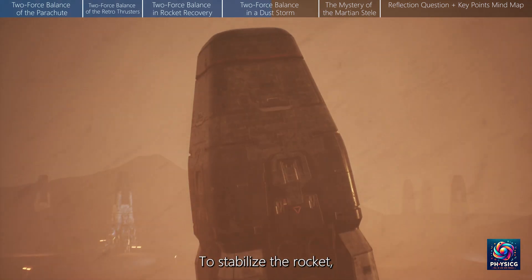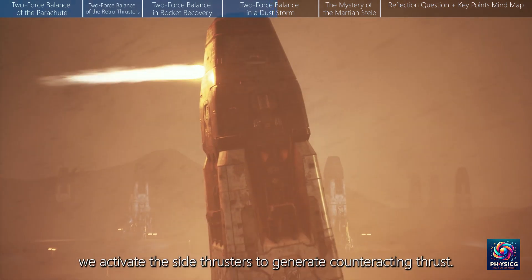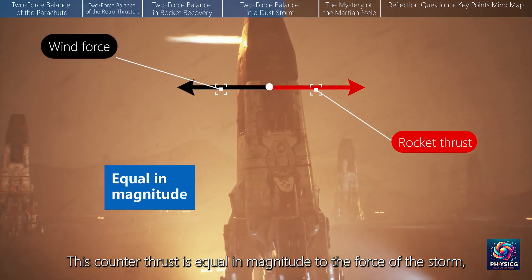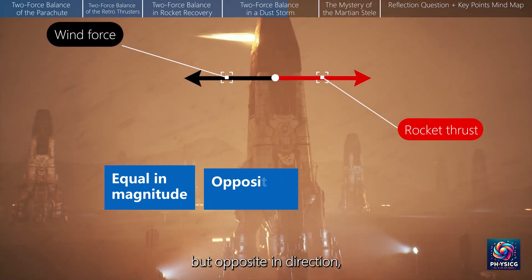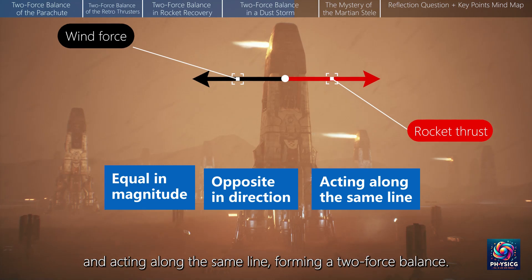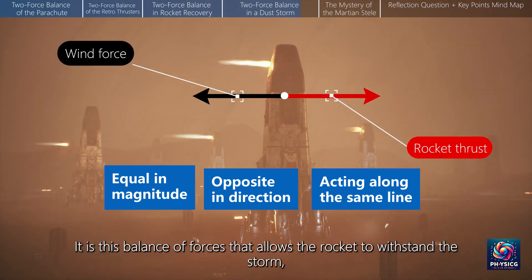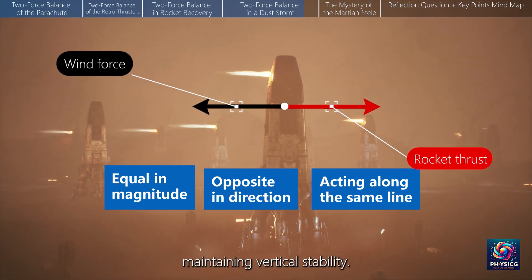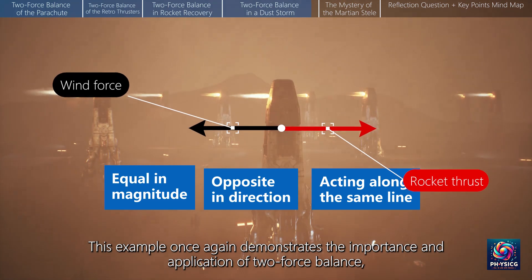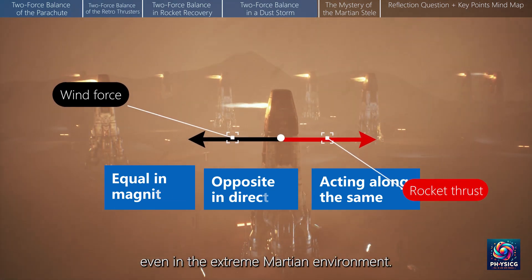To stabilize the rocket, we activate the side thrusters to generate counteracting thrust. This counter-thrust is equal in magnitude to the force of the storm, but opposite in direction, and acting along the same line, forming a two-force balance. It is this balance of forces that allows the rocket to withstand the storm, maintaining vertical stability. This example once again demonstrates the importance and application of two-force balance, even in the extreme Martian environment.